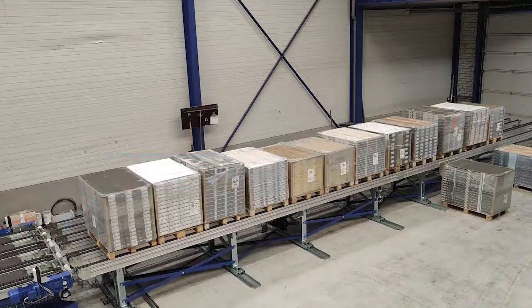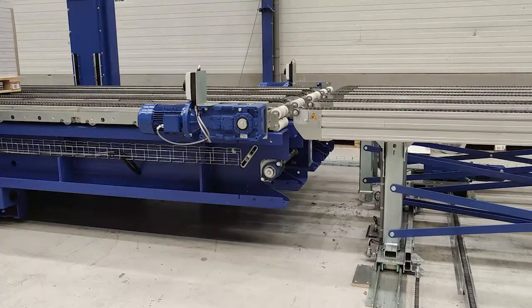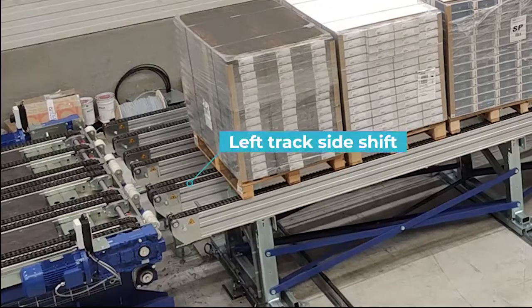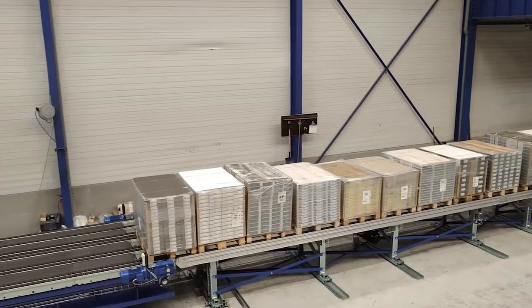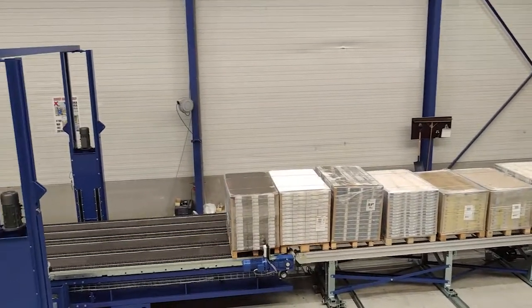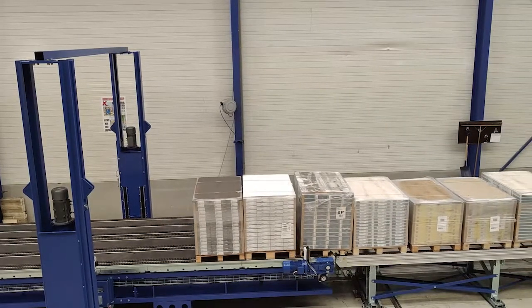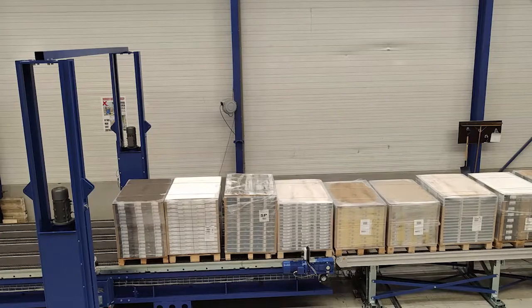The unique element of this buffer lane is that the right lane is installed static on the floor. The left lane is installed on the movable side shift conveyor, so the left lane can move sideways independently from the right lane. When both pallet lanes are filled with a variety of pallet dimensions, the left lane moves towards the right lane to make sure that the full pallet load is compacted before the load is transferred to the skate loader system.